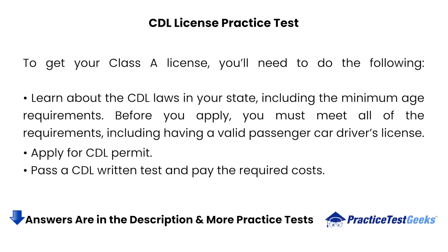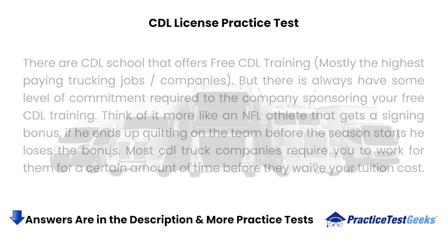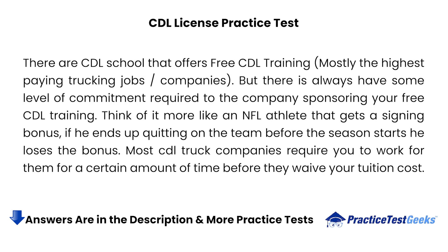Before you apply, you must meet all of the requirements, including having a valid passenger car driver's license. Apply for a CDL Permit, pass a CDL Written Test, and pay the required costs. There are CDL schools that offer free CDL training, but there is always some level of commitment required to the company sponsoring your free CDL training. Most CDL truck companies require you to work for them for a certain amount of time before they waive your tuition costs.